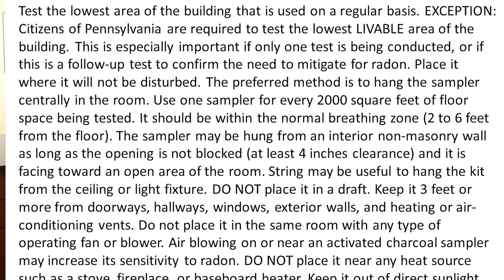The test should be placed at eye level in the center of the room. Do not test areas of high humidity such as bathrooms, kitchens, laundry rooms, closets, or damp basements.